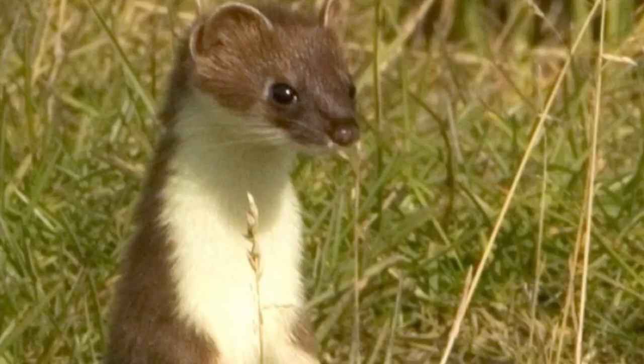When a stoat cannot chase down a rabbit, it breaks out some sort of a dance move. All the dashing and thrashing hypnotises the stoat's prey until it can kill it and devour it.